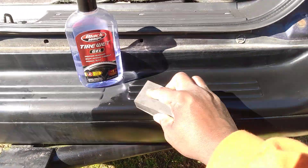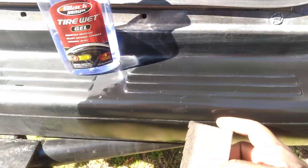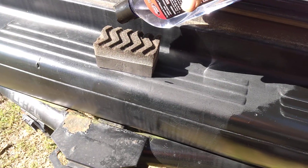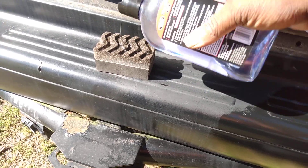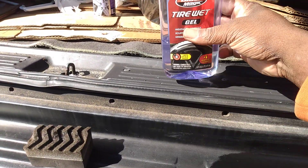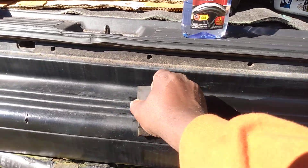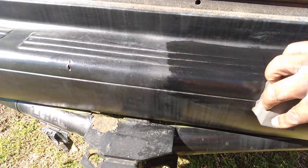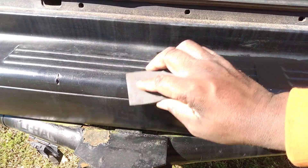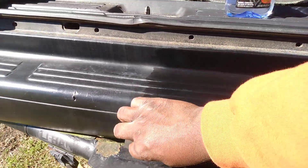If this works for you as far as a trim dresser, I don't see no need to buy nothing else if it works for you. I just don't see the urge to keep buying different products - it's just a waste of money, but the other detailing channels won't tell you that. So if you get the job done with one product like this, it'll do the tires too. You can do trim - as you can see how good that trim looks. And it's only like five or six bucks. I'm gonna say this is the best trim dressing gel on the planet.